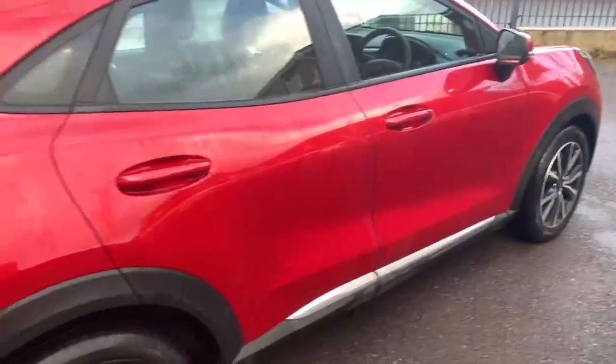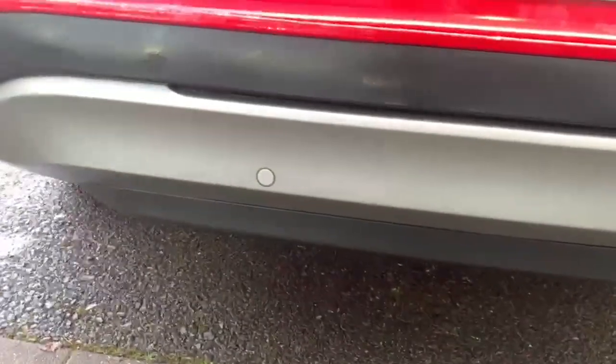Power folding heated mirrors, a lovely chrome strip that runs along the side under the doors, and around the back you have your rear parking sensors.